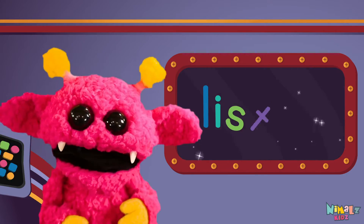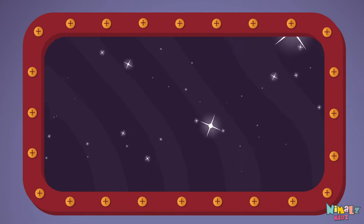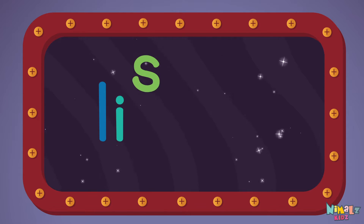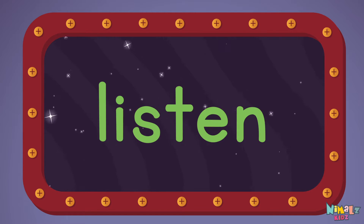Let's learn a new sight word now. We're going to learn the sight word listen. L-I-S-T-E-N. Listen.